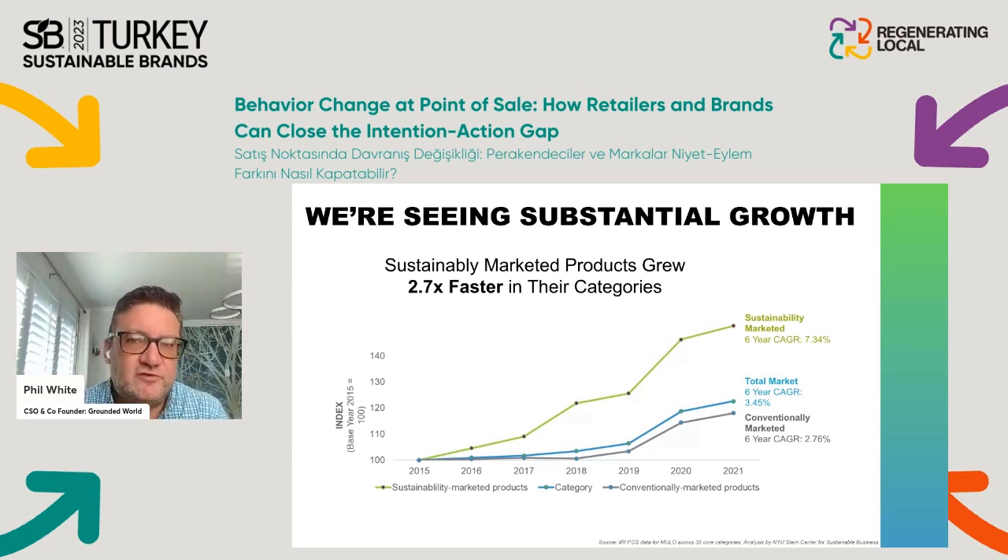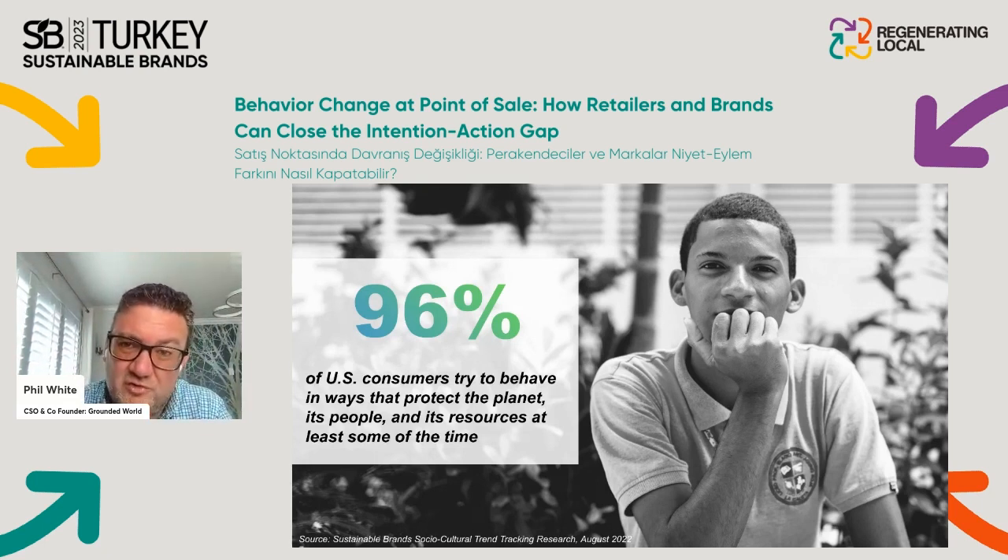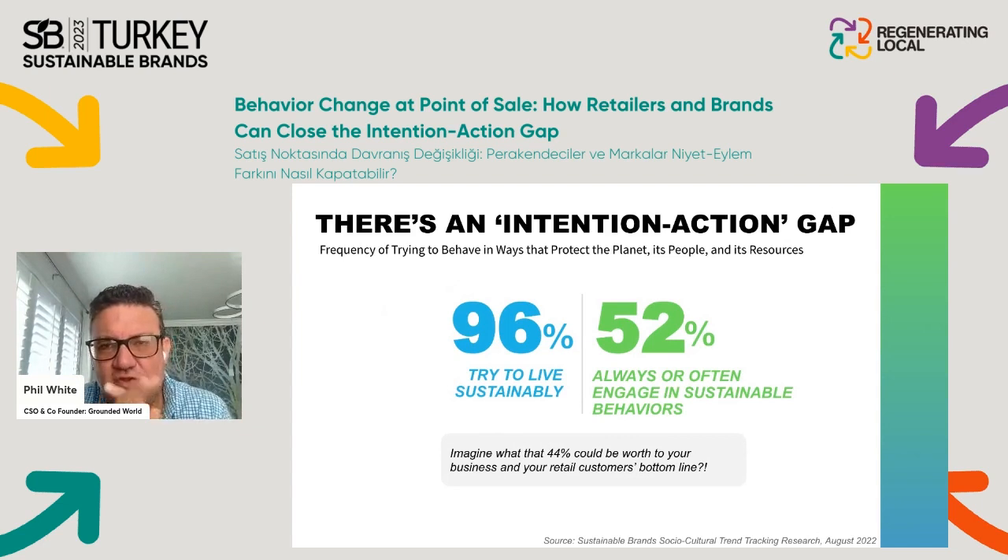That means sustainable brands are growing almost three times faster than more traditional brands in their categories. A recent cultural trend tracker shows that around 96 percent of consumers in the US try to behave in ways that protect the planet at least some of the time. But when you look at those who actually follow through always or often, it drops to about 44 percent.